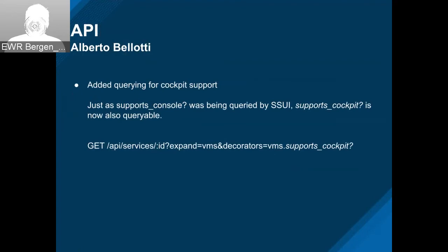This is an enhancement by Martin P — adding support for Cockpit in the SSUI. Similar to what we've done for VMs, this introduces a new decorator called 'Supports Cockpit.' As you can see how it's currently used in the SSUI, you would be browsing services, requesting to expand the VMs for that, and asking for a special decorator for those VMs. Quite involved, but very flexible from a caller perspective.